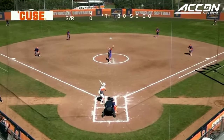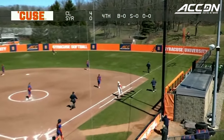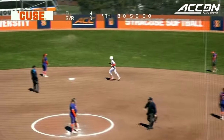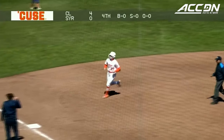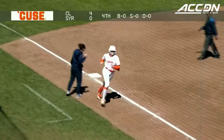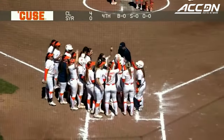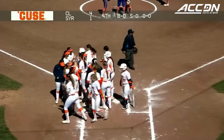Steps in for Syracuse to start the bottom of the fourth — she swings on the first pitch, lifts one to right field. Lopez goes back, it's off her glove and it's gone. What an unfortunate play in right field for Lopez. And Madison Knight gets the Orange on the board here in the fourth.